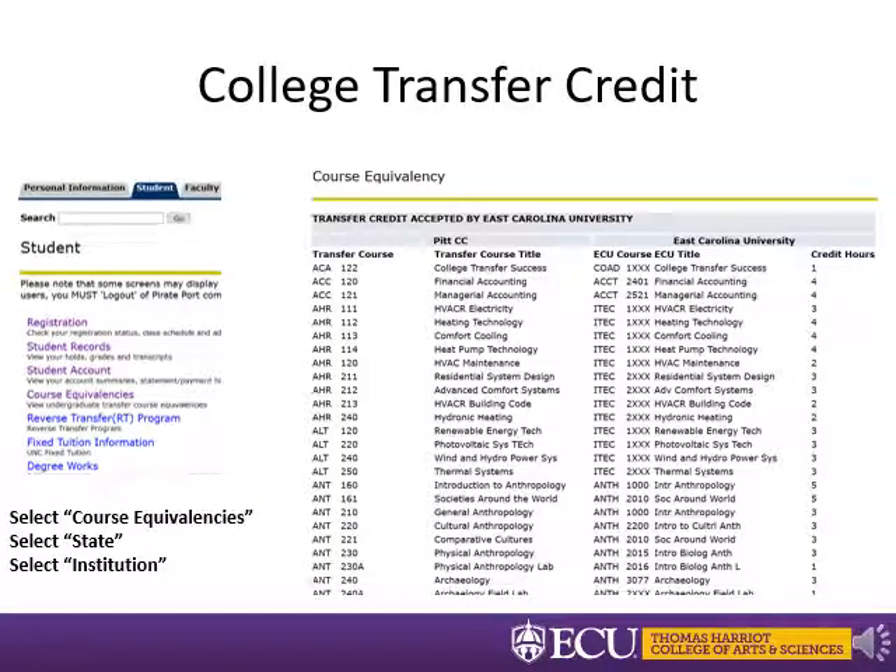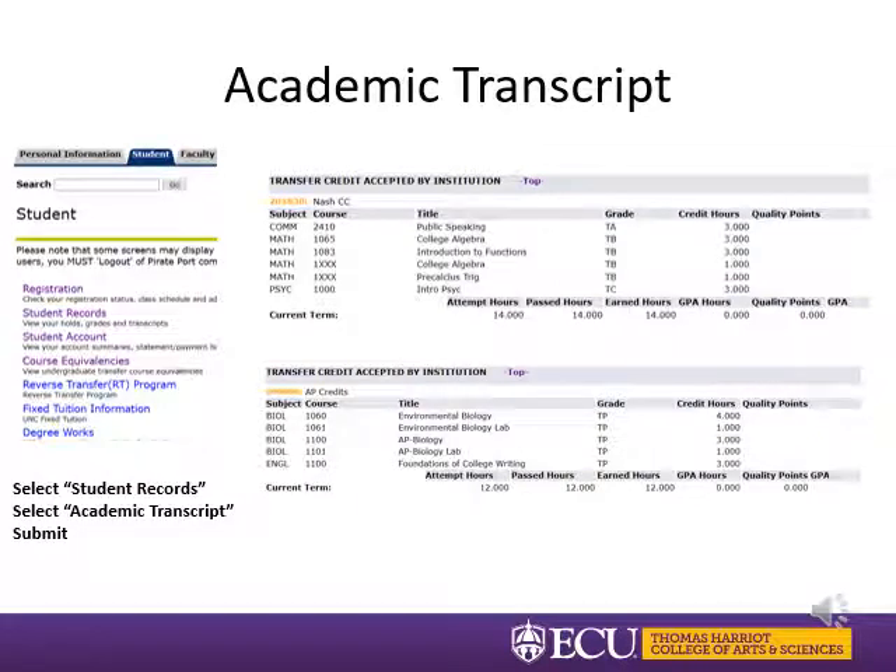If you are bringing in college-level transfer credit, you can look up course equivalencies in Banner Self-Service under the student tab. Courses listed have already been approved for transfer credit. If you see courses that transfer over as XXX, that means they may transfer to ECU but you may need to work with your advisor to get them re-evaluated by the department. If you do not see a course listed, it doesn't necessarily mean it won't transfer — you may need to work with your advisor. To check whether your AP scores or transfer credit have been processed, go to Banner Self-Service under the student tab, select Student Records, then your academic transcript. ECU receives a lot of transcripts, so please be patient. If you do not see your transcript updated by August 1, reach out to your academic advisor.